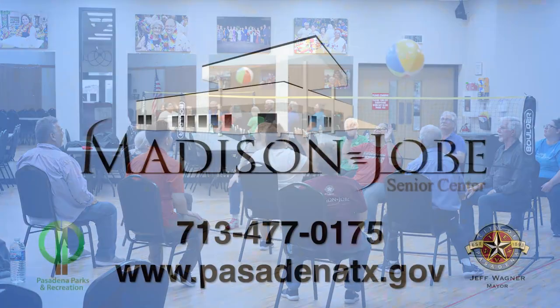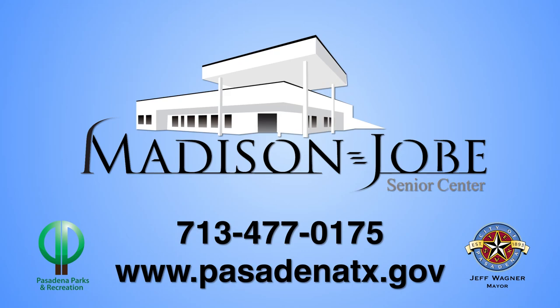For anybody interested in our chair volleyball or any other activities we offer here at Madison Jobs Center, please visit our website at City of Pasadena, or you can visit our Facebook page, or you can call here at Madison Jobs Senior Center.